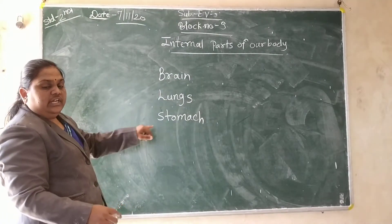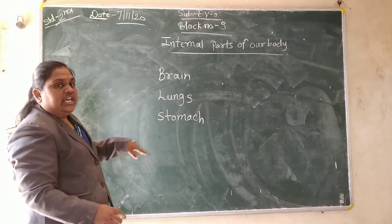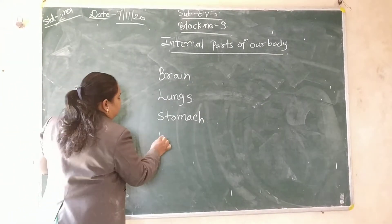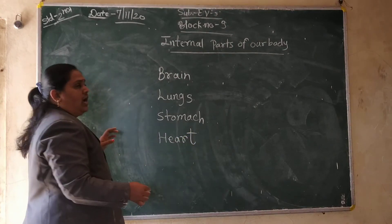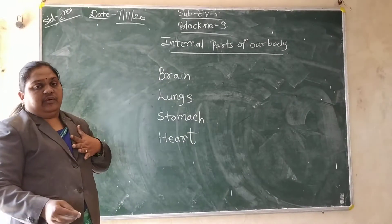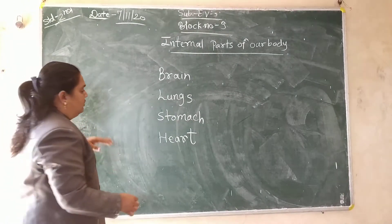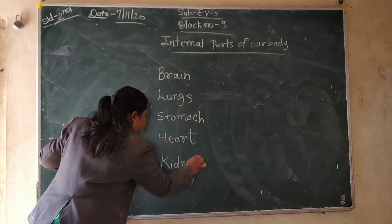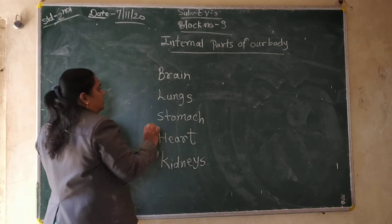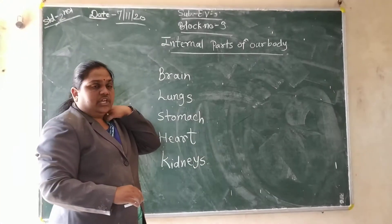Is stomach. What it is now? Stomach. Okay. After that we will see heart. Heart is the left side of our body. Where it is? It is the left side of our body. Now kidney. These are our internal body parts which we cannot see.